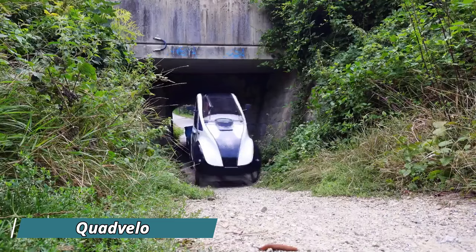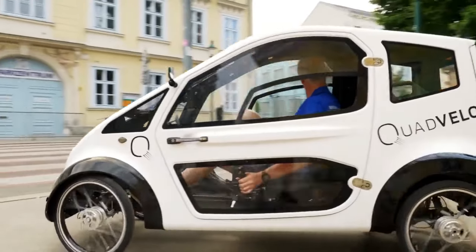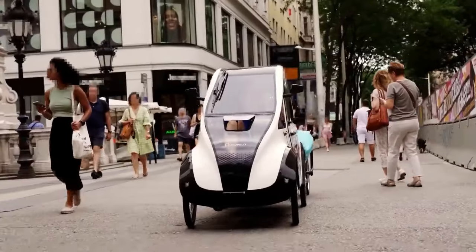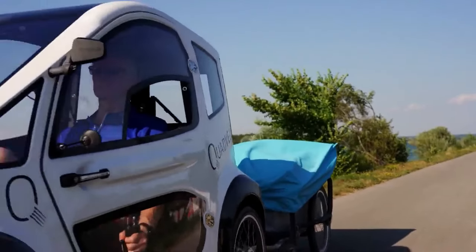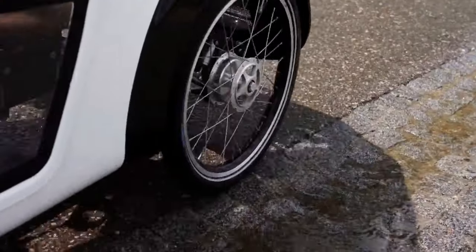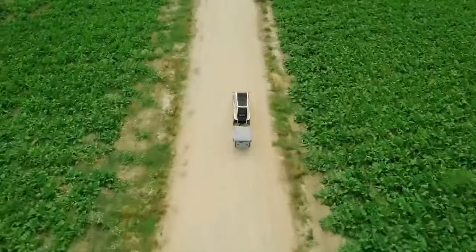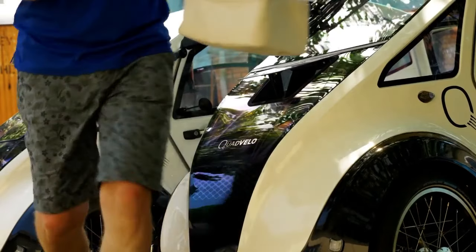The Quad Velo Velomobile is a unique vehicle offering the comfort and protection of a car, with the exercise benefits and eco-friendliness of a bicycle. This single-seater features a sleek, aerodynamic fiberglass body mounted on a powder-coated aluminum frame. With optional doors and a rear hatch, the Quad Velo provides weather protection and secure storage. Puncture-resistant tires and four 20-inch wheels ensure a smooth ride, while disc brakes guarantee reliable stopping power.